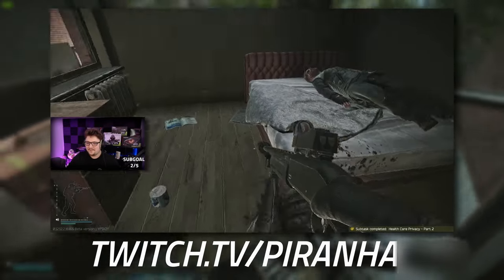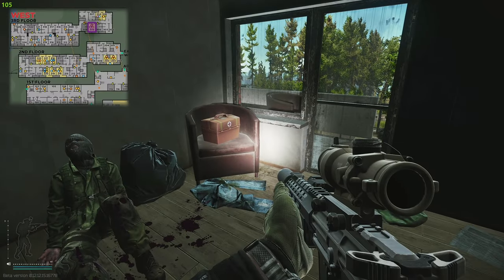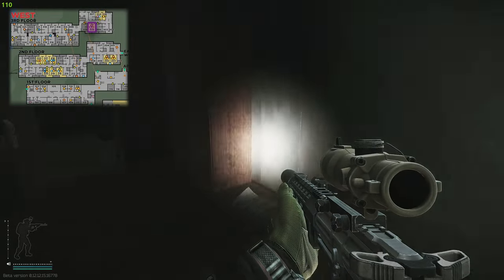When unlocking this door, the item is directly in front of you just next to the dead scav on the windowsill. Once you've collected the item, you do need to survive an extra raid. So if you happen to die after collecting the item, you do need to come back into raid, collect the item again, and survive.